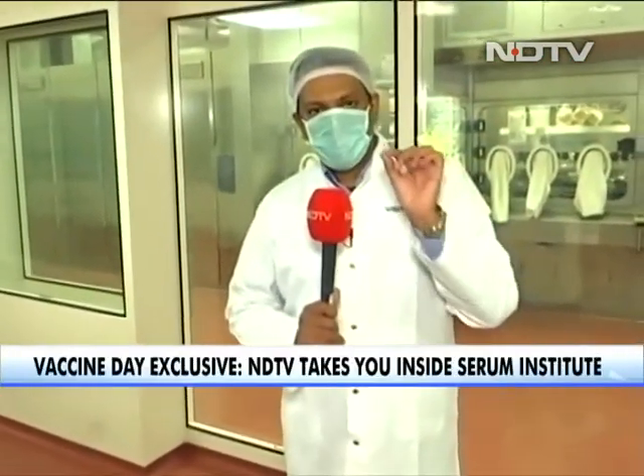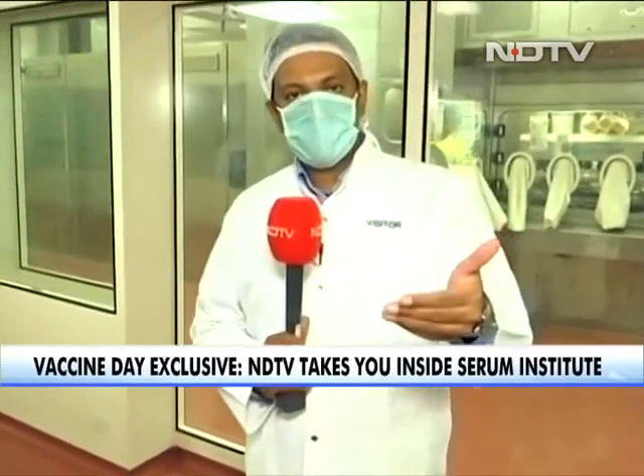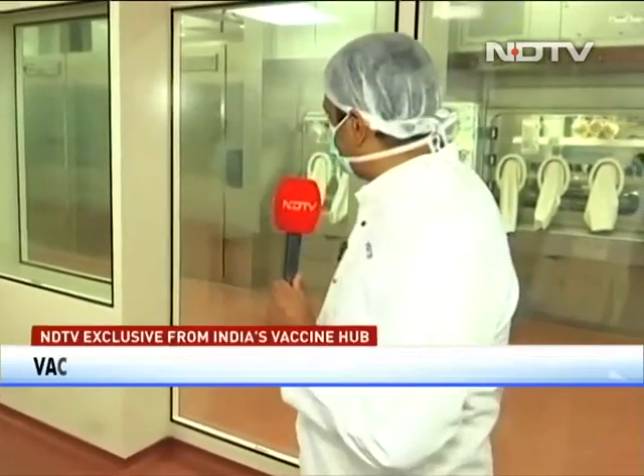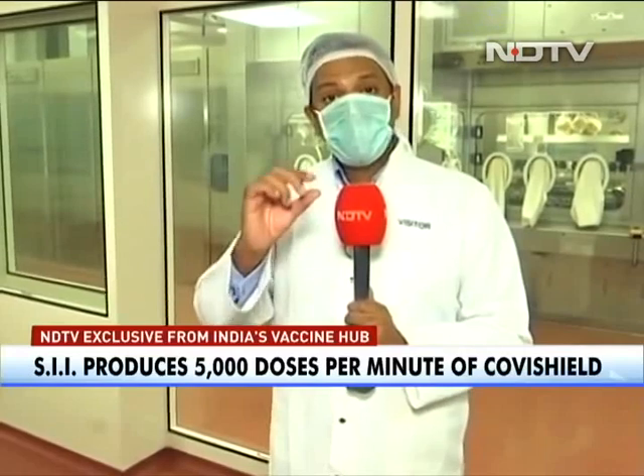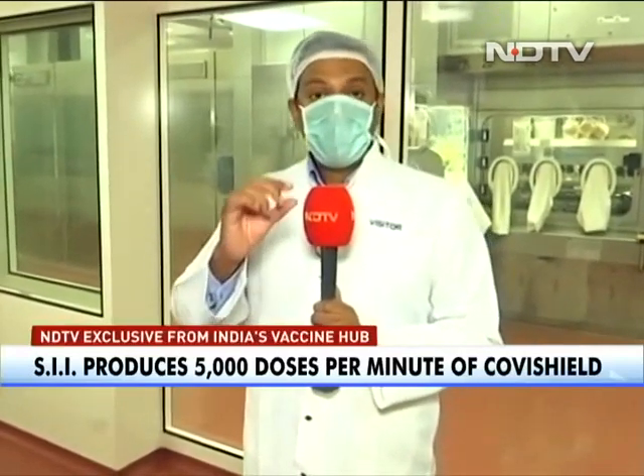That's a quick look into the process in which Covishield is actually manufactured. It's this facility and all these steps that involve the actual production and filling of the vaccine to the highest possible standards, ensuring that it's safe, sanitized, and ready for use — making it transportable not just to India, but ultimately around the world.